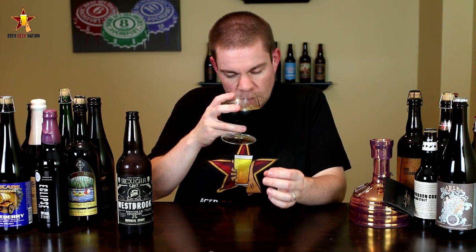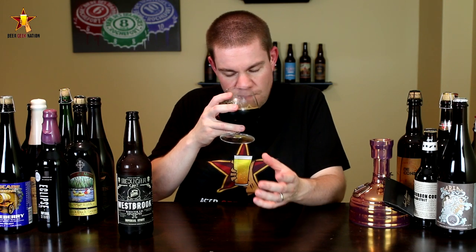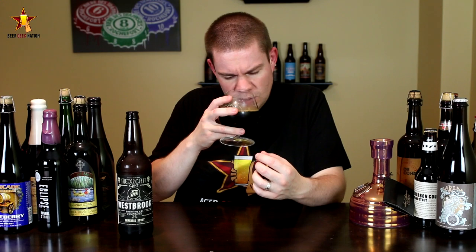The aroma on the Mexican Cake — big chocolate, big roasted malt. Definitely getting the cinnamon, the green pepper skin. A little bit of sweet vanilla in there. Big, big toasted malt in this one. A little bit of dark fruit. It's a really, really intense smelling beer.